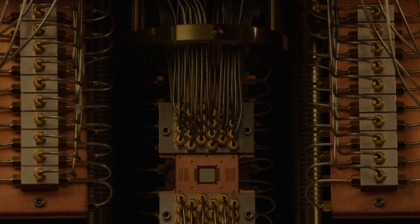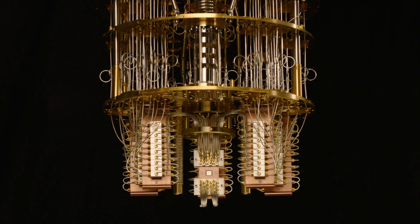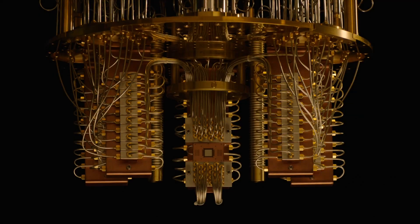Researchers are exploring all sorts of ways to use quantum computing, but it basically boils down to two different approaches. The first is whether quantum computing can speed up the calculations we do today — and there are some promising results there.